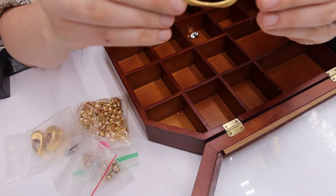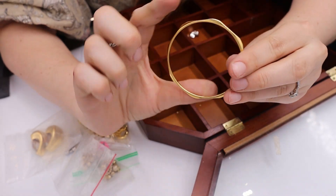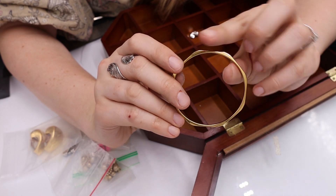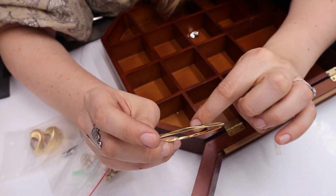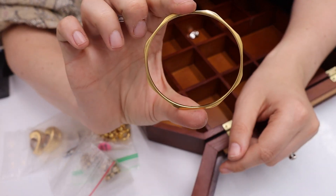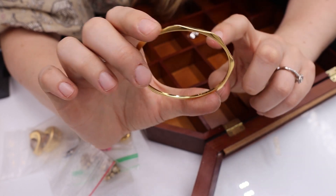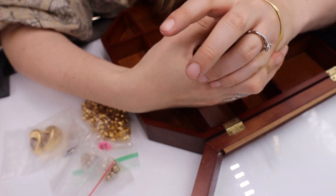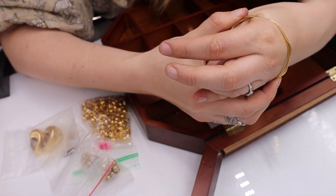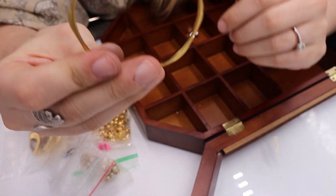Here is a Monet bangle — it just looks like a simple bangle, but it's actually an octagon shape. It's marked Monet with an L, which means it's size large. I'd need an extra large because this might get stuck. I'm definitely going to be selling that — I like it.